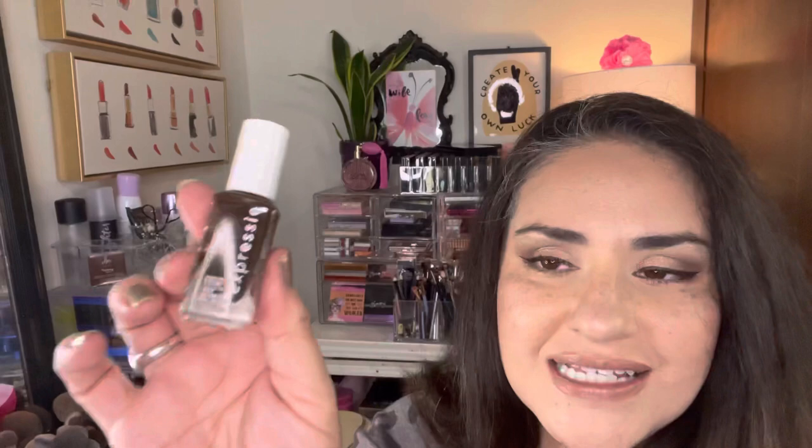During that same shopping trip at Ulta I picked up this color as well. This is from Essie, the Expressy line, and this is called Fake the Espresso. Check the description box for all the information on the nail polishes — I'll leave the brand names and color names listed down below.